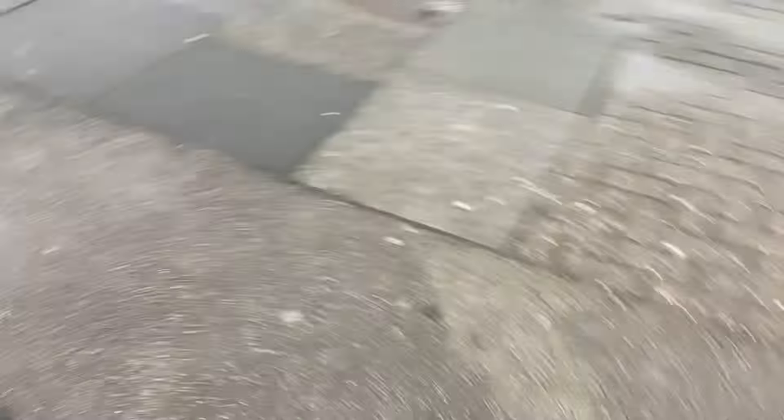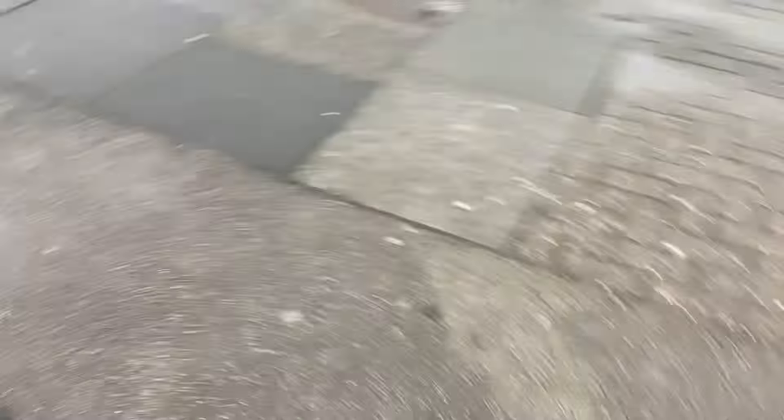So here it is. That's the chippy there. It's on the corner of Westmoreland Avenue, and down there is Central Drive. This is Grasmere Road. So it's on the corner of Grasmere Road and Westmoreland Avenue, just off Central Drive.